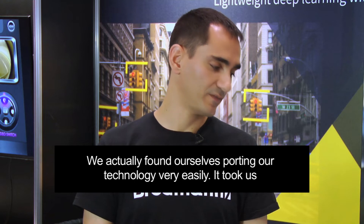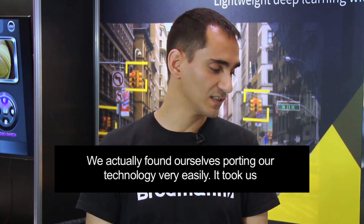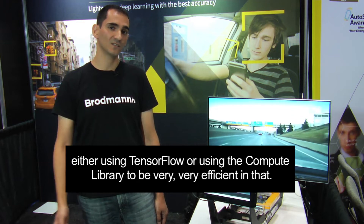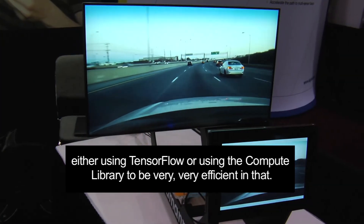We found ourselves porting our technology very easily — it actually takes us a very short amount of time to port anything we do into an ARM processor, either using TensorFlow or using the ARM compute library to be very efficient in that.